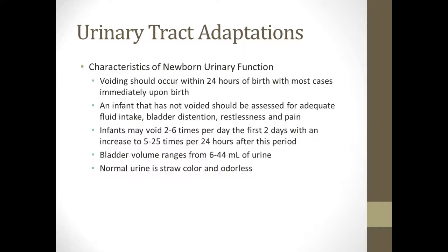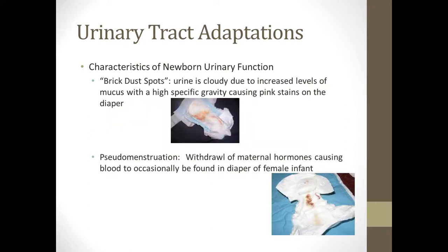Generally their urine is the color of straw and odorless. Sometimes urine might look cloudy with extra mucus, and because their specific gravity is high, it can look like a pink stain — these are called brick dust spots, which is normal, but educate parents about it. Baby girls might also have what's called pseudo-menstruation once mom's hormones withdraw. They might actually have blood found in the diaper — it's essentially as if the newborn had their period — but it's just because maternal hormones are no longer present.